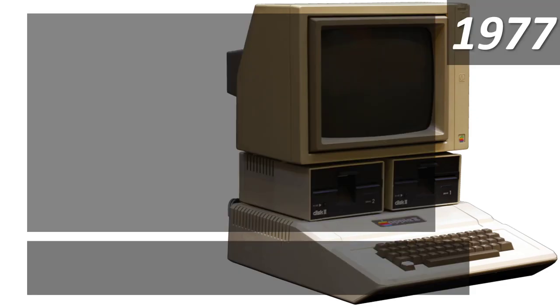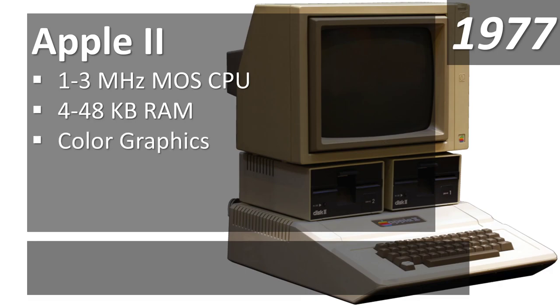Going back to 1977: the Apple II, follow-up to the original Apple sold as a kit. The Apple II was essentially the first computer you could buy already put together — you could customize it, but it came as a full unit with disk drives and monitor. It ran at 1 to 3 megahertz, a little slower than the IBM 5150, with 4 to 48 kilobytes of RAM. It featured color graphics, making it among the very first home computers with color — truly revolutionary in 1977.